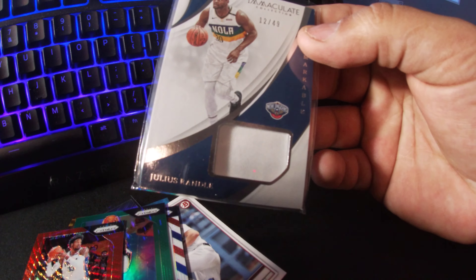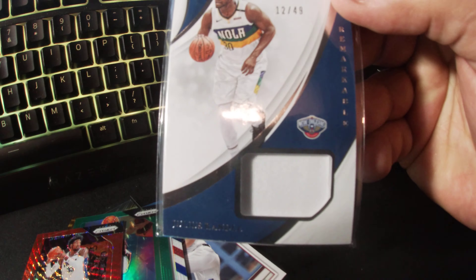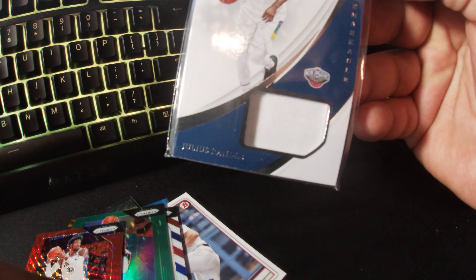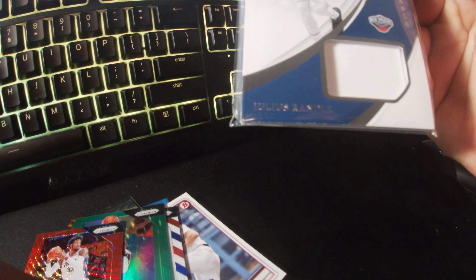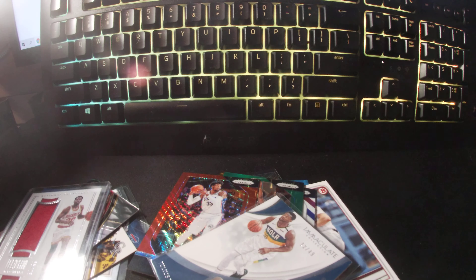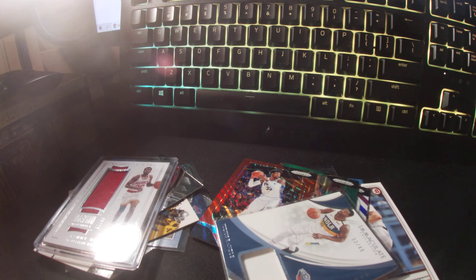Didn't realize they had newer jerseys. Obviously that's a piece of his jersey — Julius Randle. But that's pretty much it for these videos. I will have more and I will obviously record me opening them from here on out. Anyways, deuces.